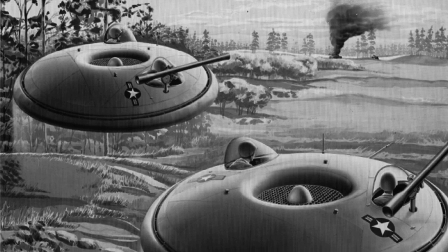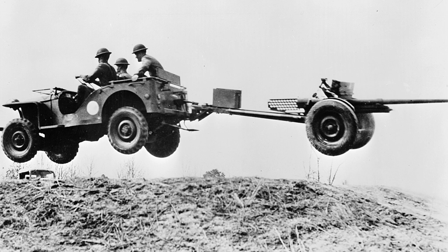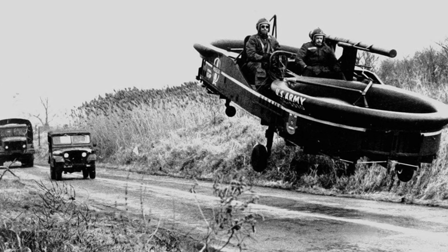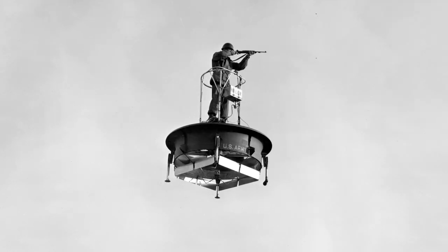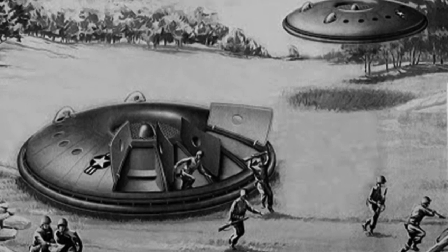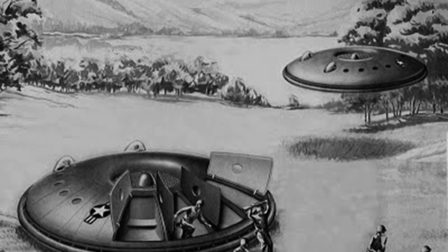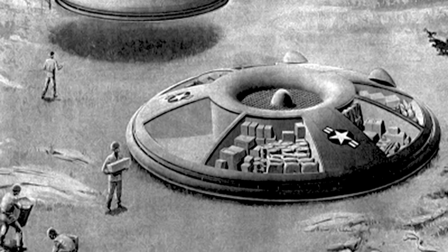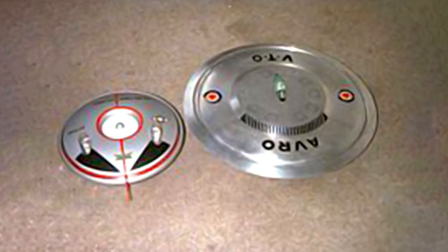In 1958, the US Army took an interest in the flat riser layout as part of their program to develop a flying jeep. Although that concept didn't go into service, it produced interesting aircraft such as the Piasecki VZ-8 Air Jeep and the Hiller VZ-1 Pawnee. Later that year, the US Air Force agreed to transfer their part in the program to the Army to concentrate effort and speed up development. It was intended that once Army requirements were met, the concept could be developed back towards the supersonic and high-altitude performance specifications originally set out by Avro and the Air Force.